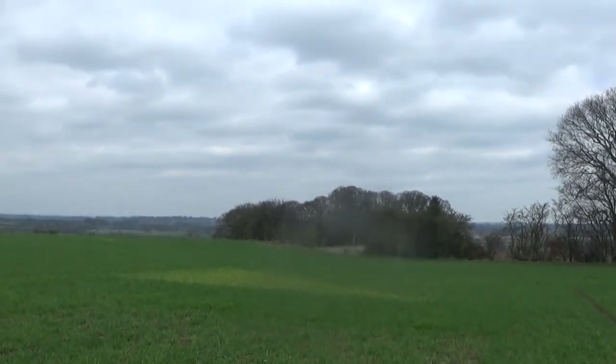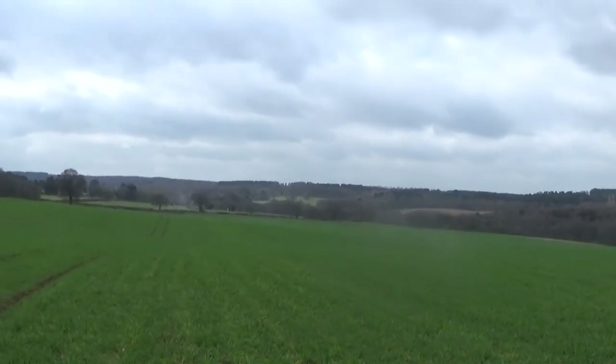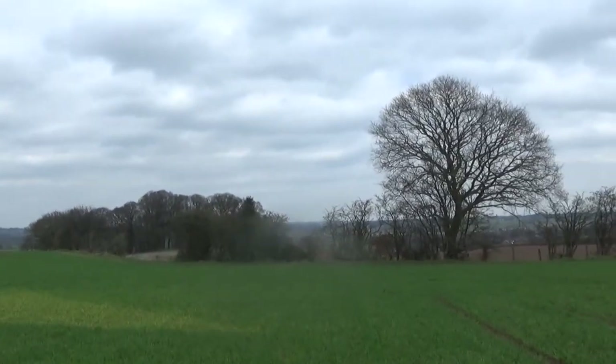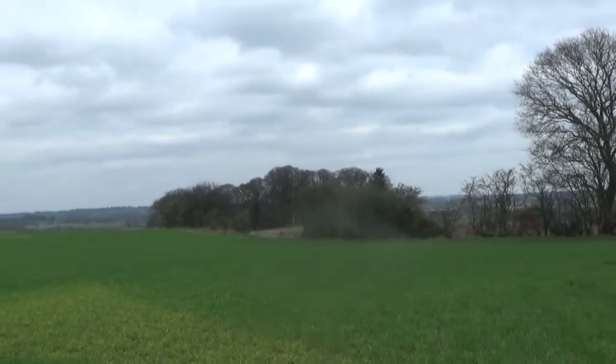Excavations were undertaken by the Birmingham University Field Archaeological Unit. The cave measures apparently up to two and a half metres in depth and is actually about a metre in height.